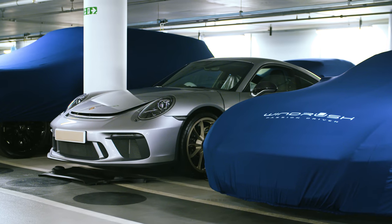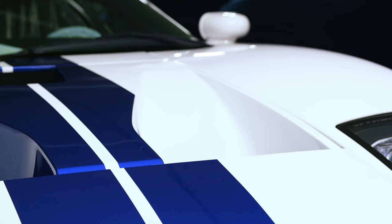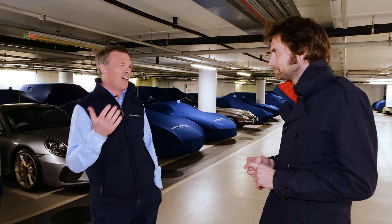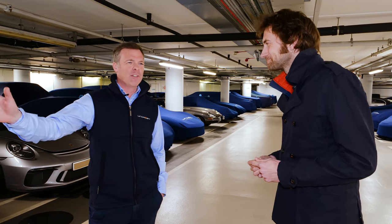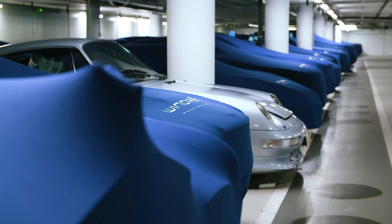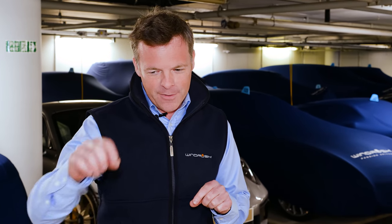We've come up with what we call the Windrush service — everything's included. You don't get to choose whether it's bronze, silver, gold, or platinum. It is everything how we would want our car looked after, and that's what they get. Occasionally new clients will say their car doesn't need a charger or fluid checks. We say fantastic, but we're going to check the fluid levels anyway just for peace of mind. This particular client had his E-Type rebuilt and said he didn't actually want us to start the car up. His engine builder suggested taking the plugs out every quarter, putting a teaspoon of engine oil down each cylinder, then putting it in gear and rocking it — just keeping the cylinders all coated. So we do that and report back to him every time.